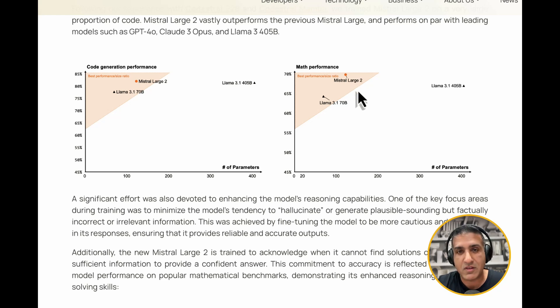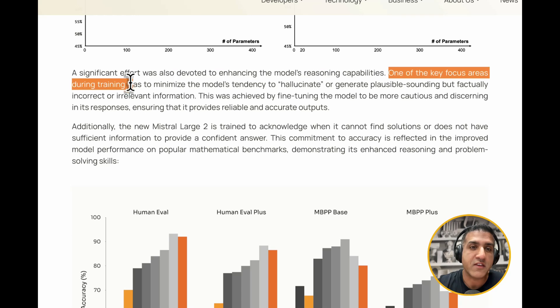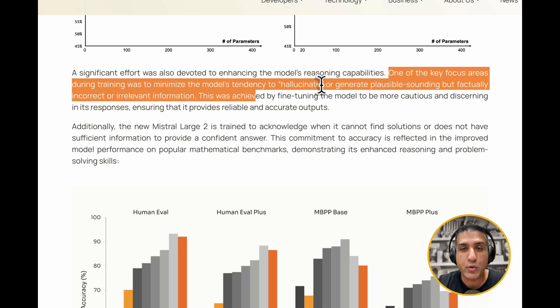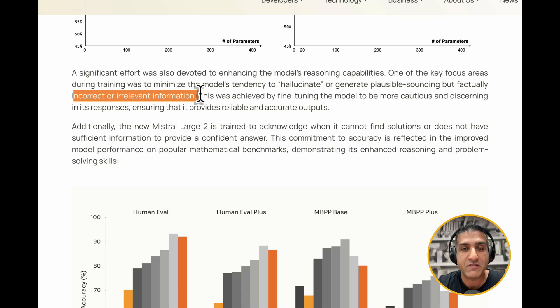Math performance is just through the roof. The next key area they highlight is hallucinations. One of the key focus areas during training was to minimize the model's tendency to hallucinate or generate plausible-sounding but factually incorrect or irrelevant information. Hallucinations with GPT-2, GPT-3, and 3.5 were significantly higher than GPT-4. Previous Mistral models, including Mixtral, had a significant advantage over everyone else on hallucination, and I'm really excited to see what they've come up with now.